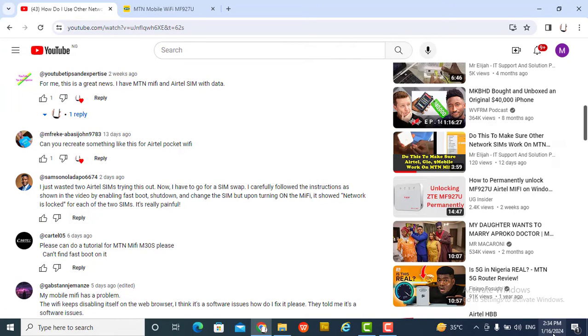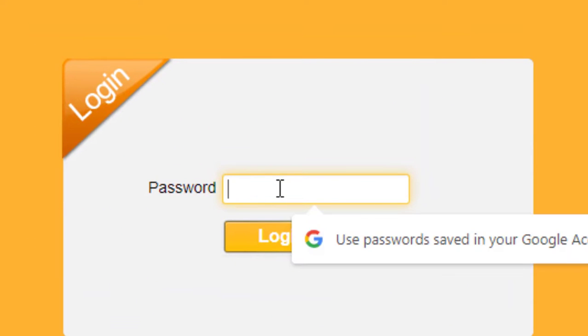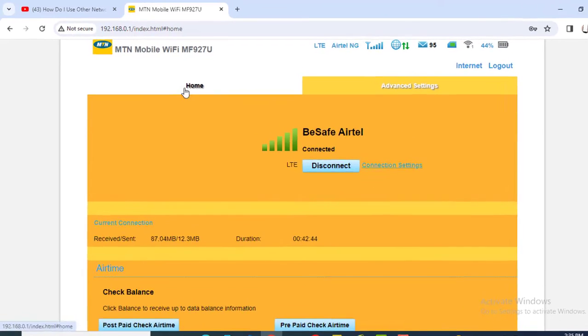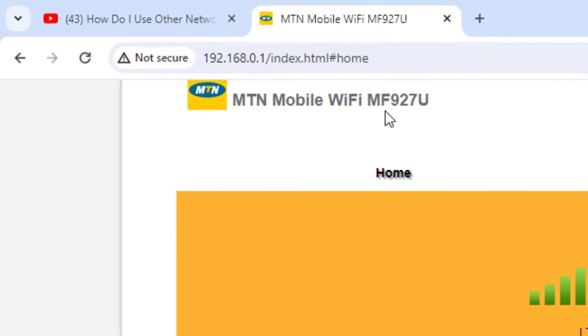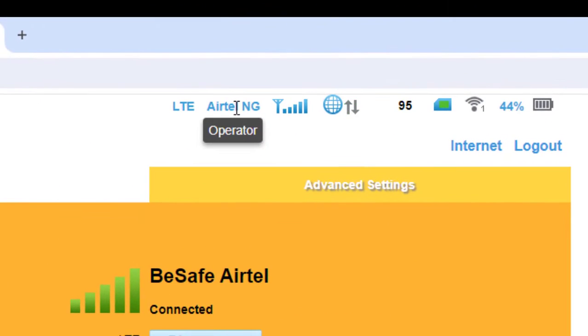I shut down and connected the SIM. You can see this is the MTN MF927U device — this is still Airtel — and the signal is strong.